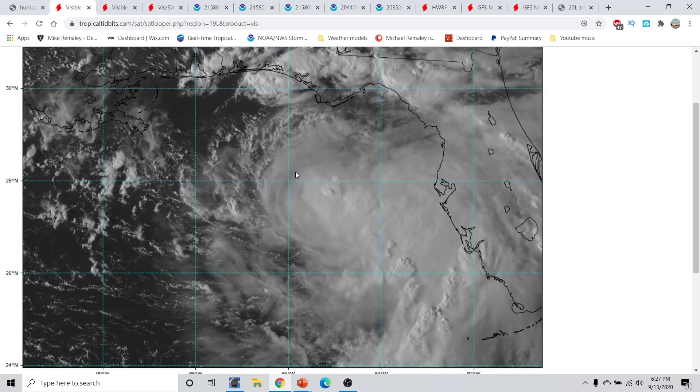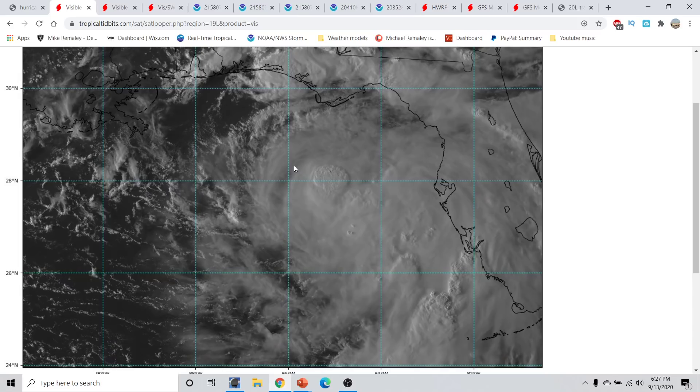Taking a live look right now at Tropical Storm Sally, a couple of things remain on the system today. We still have some northwesterly shear being impinged on our storm. You can tell how the showers and thunderstorms remain a little bit lopsided off towards the east of where the deepest area and center is. These two areas are not co-located together, which means this does have a little bit of northwesterly shear.